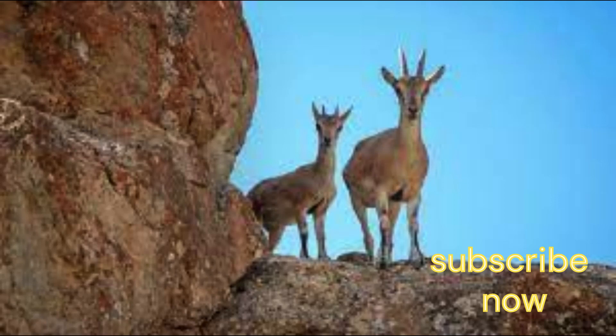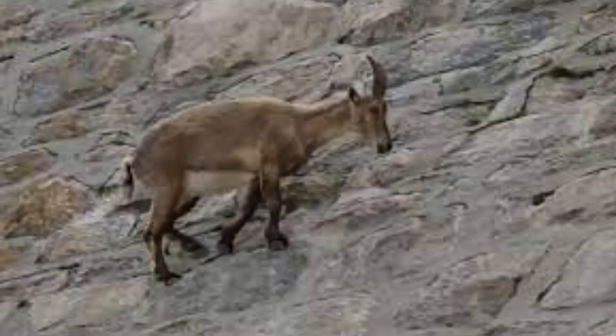Mountain goats belong to the family Capridae, along with 32 other species including true goats, sheep, chamois — a type of antelope — and the markhor.